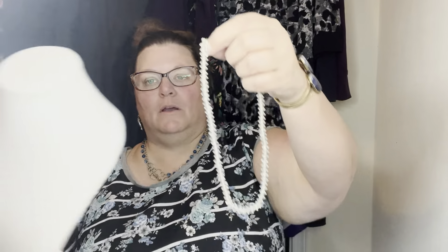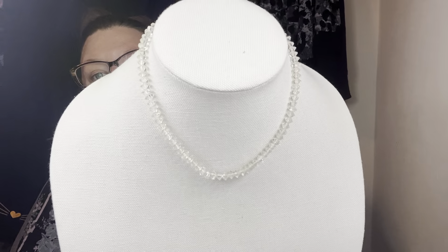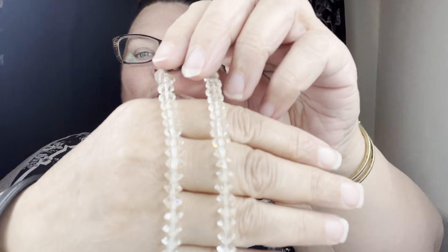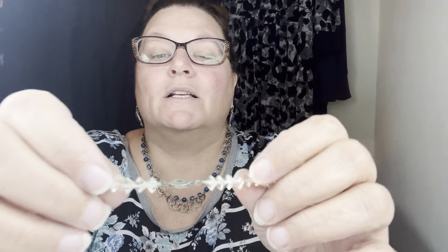Oh my goodness, look at this — I'm saying look at this while I hold it way down here where you can't see it. I wish you could see how sparkly this is — I'm trying to move it so you can see the sparkle. That is incredible, it is so pretty. This is vintage. I bet at one time they were even more clear than they are right now — it's probably the string underneath that's yellowed over time, and that clasp is gorgeous.